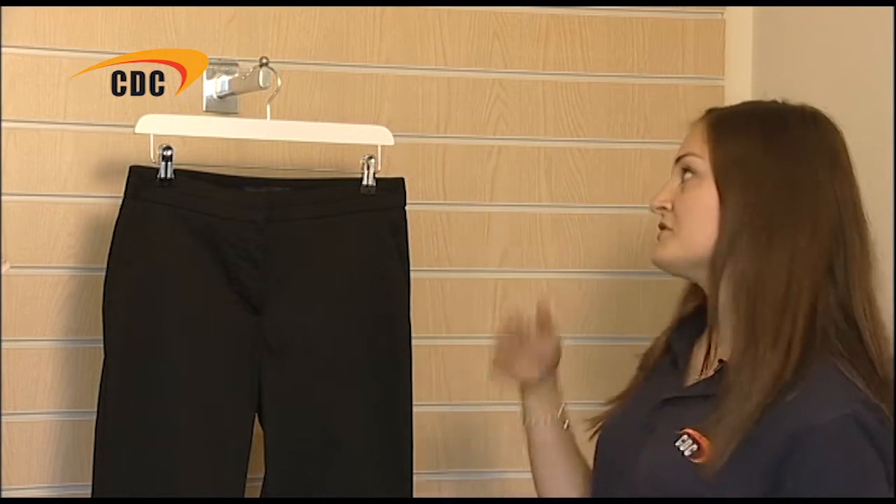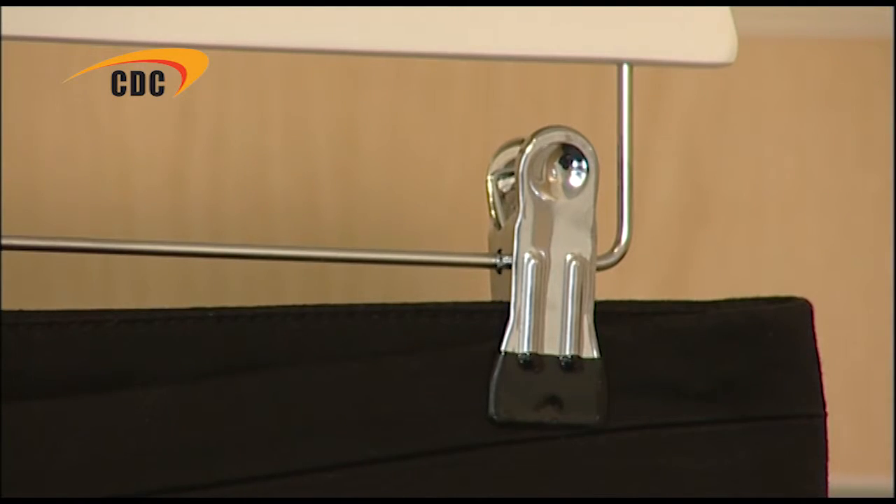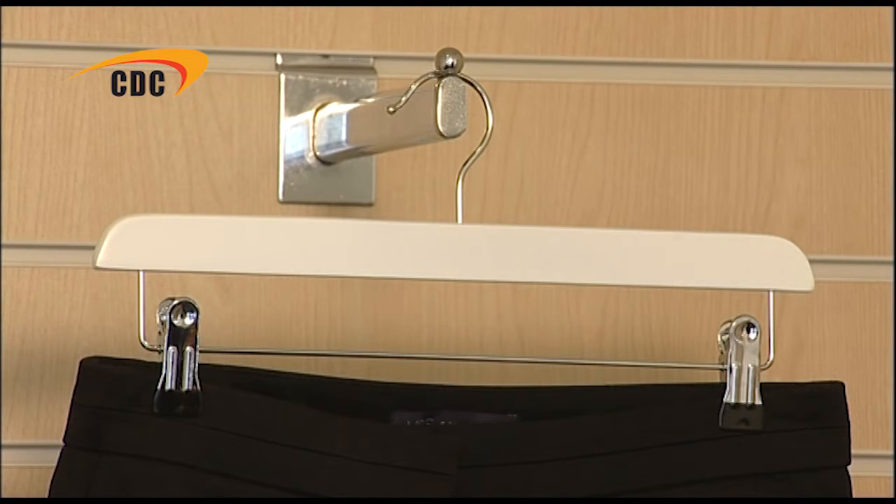Next, we have the white wooden trouser hanger with drop bar and clips. This is designed to neatly and securely hold both trousers and skirts. The clips are adjustable, so can be moved along the bar to accommodate the width of the garment, and both have a rubber coating so clothes aren't at risk of being damaged.